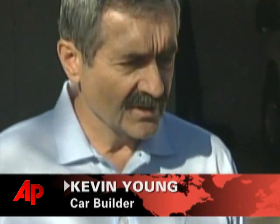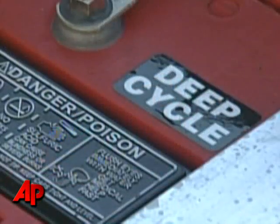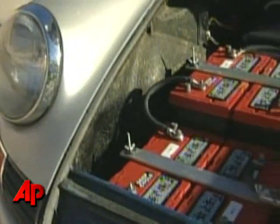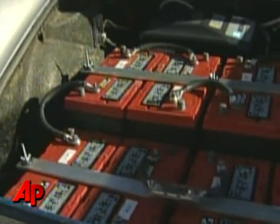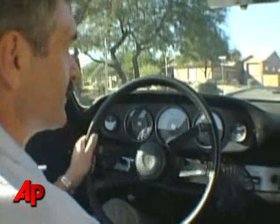In terms of top speed, he wanted to build the car so it would be fast enough to go on the freeways easily. The Porsche is powered by 12 12-volt batteries. The weight of the batteries hurts the handling up front, but Young says he didn't want it to be a race car — he wanted something that could facilitate an easy power conversion.